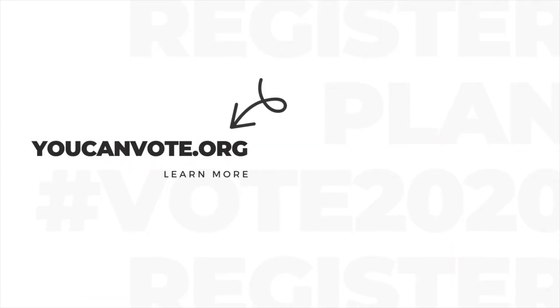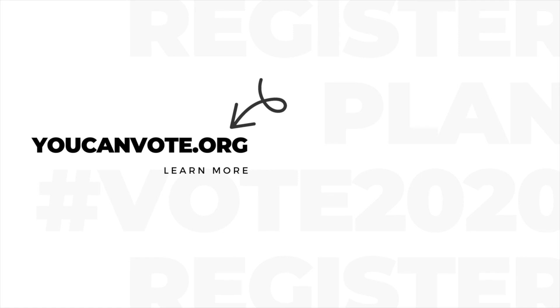Be sure to share this info, get registered, make your plan, do your research, and vote for 2020. It's in your hands.